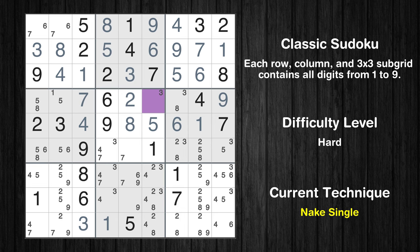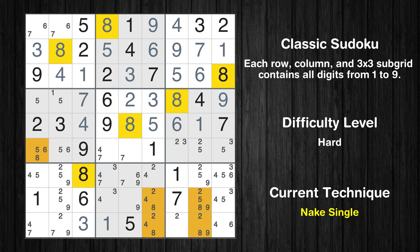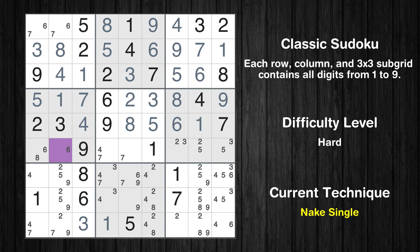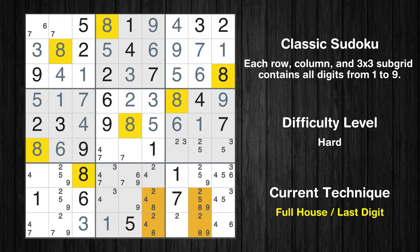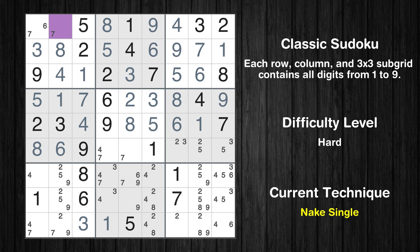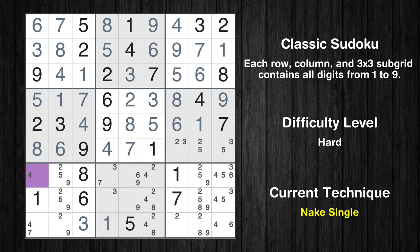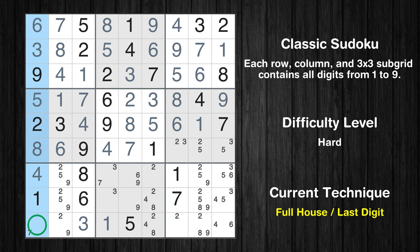Cell row 4, column 6 is a naked single. Cell row 4, column 7 is a naked single. Cell row 4, column 1 is a naked single. Only 1 is missing in the 4th row. Cell row 6, column 2 is a naked single. Only 8 is missing in the 4th box. Cell row 1, column 2 is a naked single. Only 6 is missing in the 1st box. Cell row 6, column 5 is a naked single. Only 4 is missing in the 5th box. Cell row 7, column 1 is a naked single. Only 7 is missing in the 1st column.